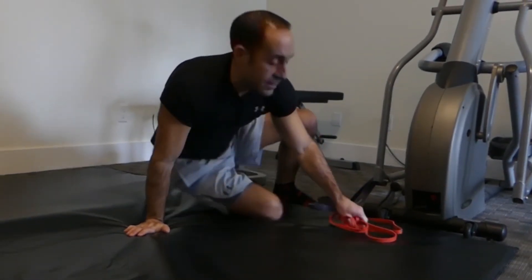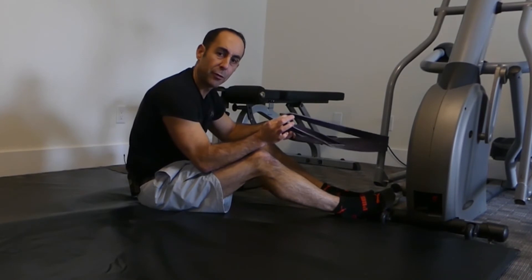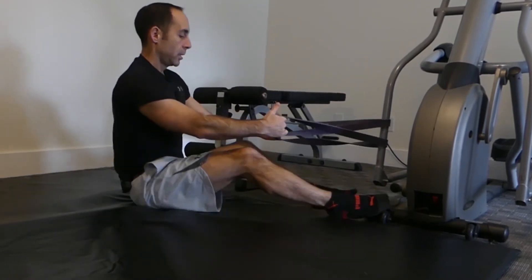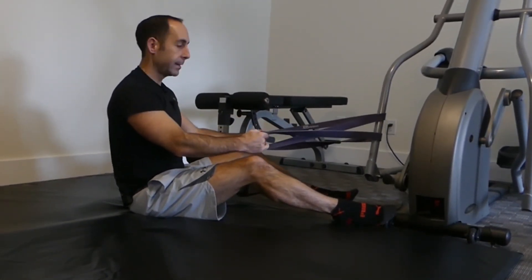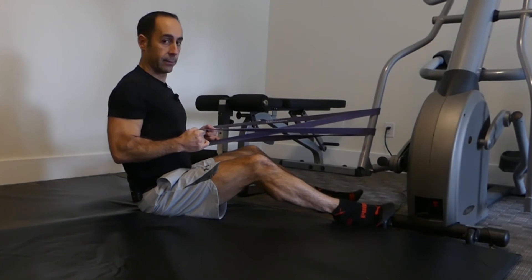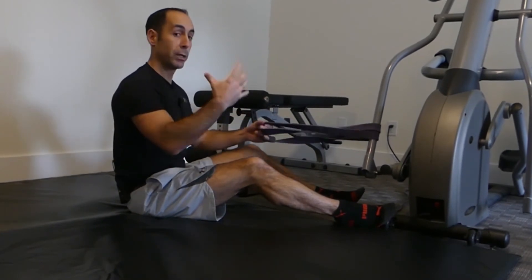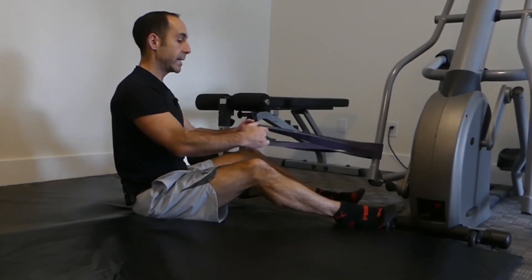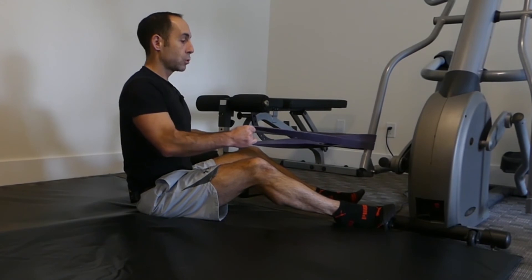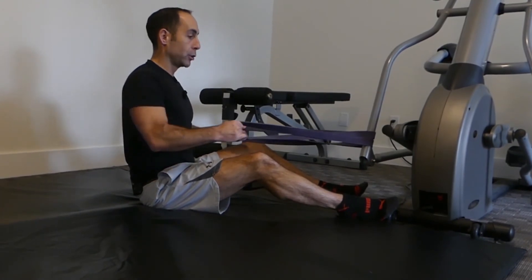Next is the second part of the one-two punch — we're going to do rows. You're going to attach a stiffer, thicker resistance band and bring it around a stable structure. Sit so that there's tension on the band, sit up nice and tall, shoulders retracted, and bring the resistance band to your side. Hold for about one second, let it go, and do it again. This is going to bring the shoulder blades together and create that great posture we are all striving for. Repeat this 12 times and do it three sets.